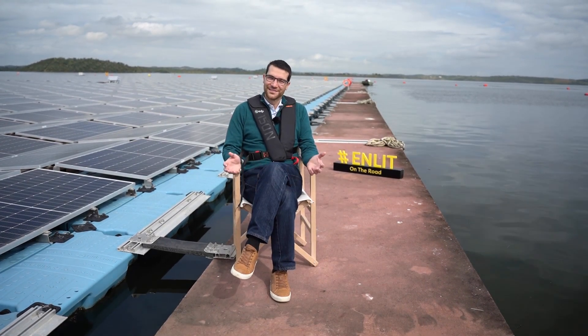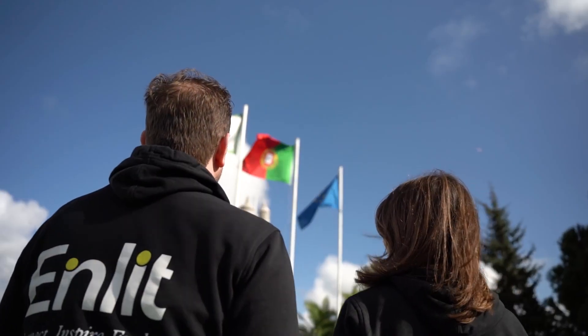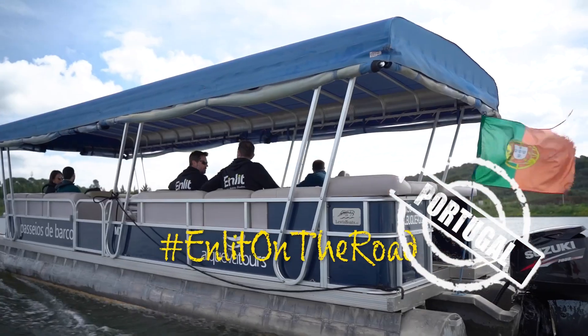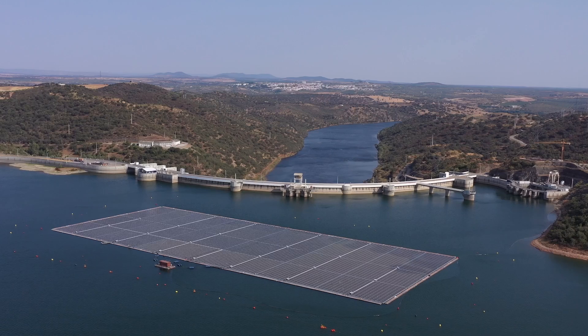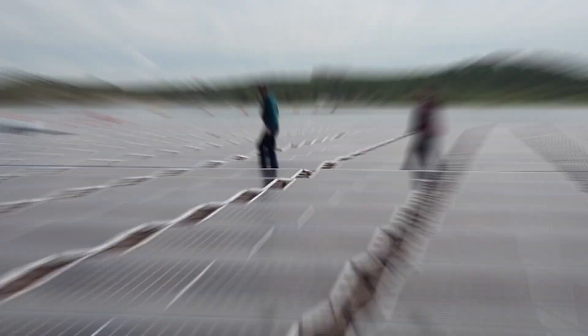Hi, I'm Pedro. Welcome to Alqueva, where we combine the power of sun and water. Pedro, welcome to Inlet on the road. Thank you so much for having us. My pleasure. This is a beautiful location. Tell me about the Alqueva project.